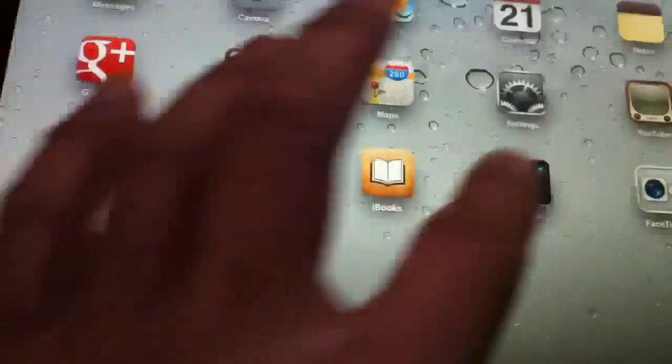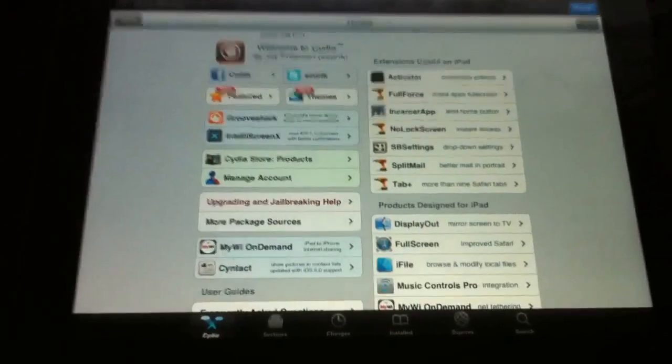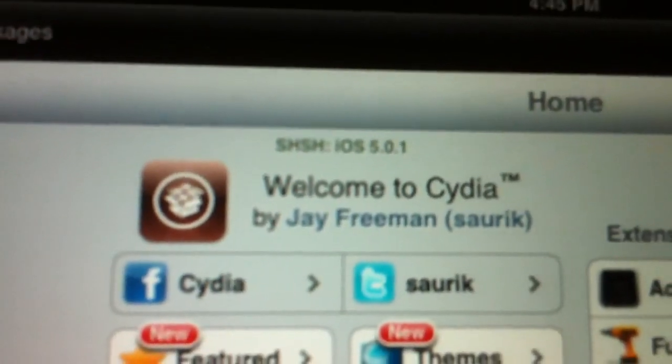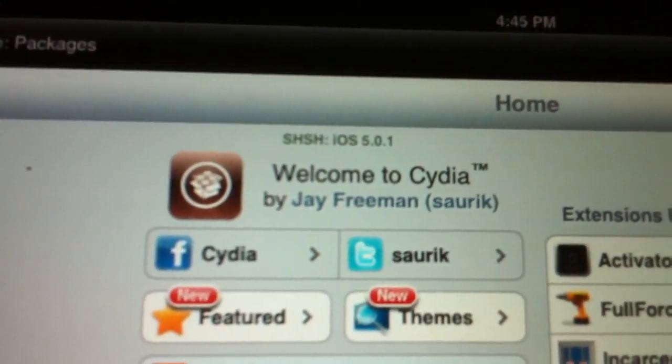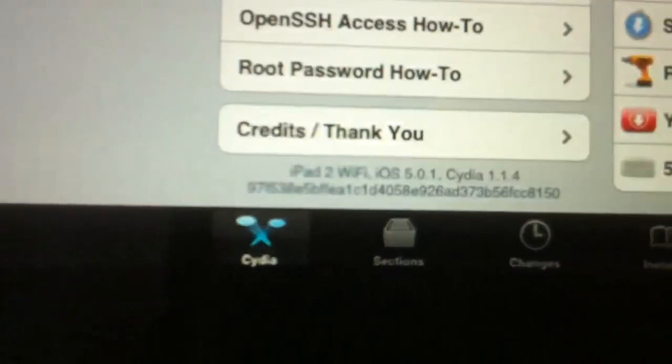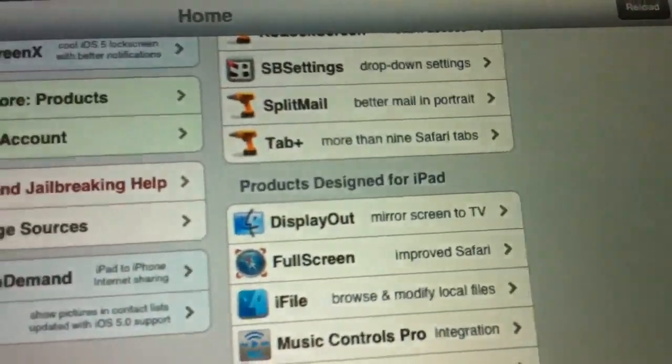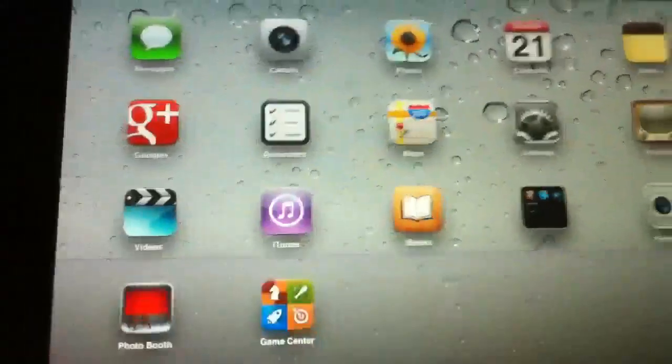And of course, video on 5.0.1. I'll leave the link in the description.